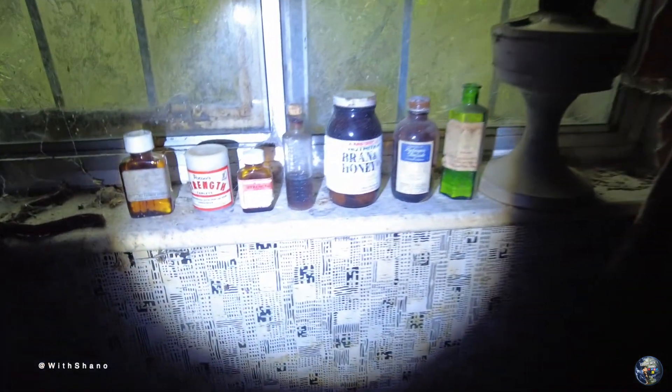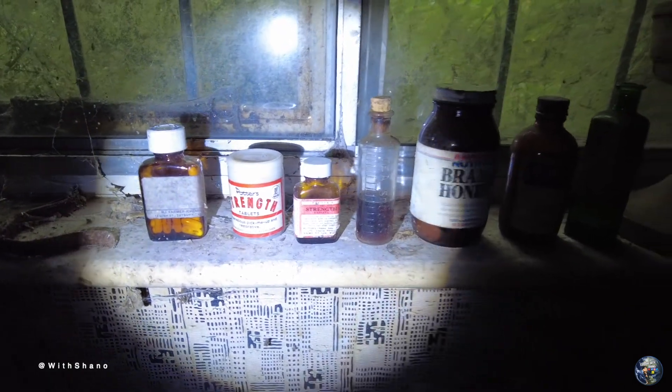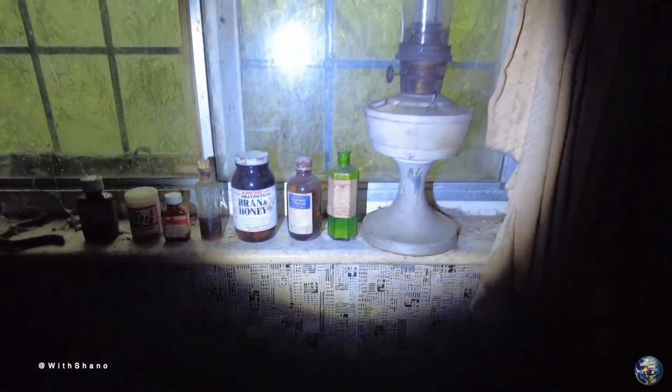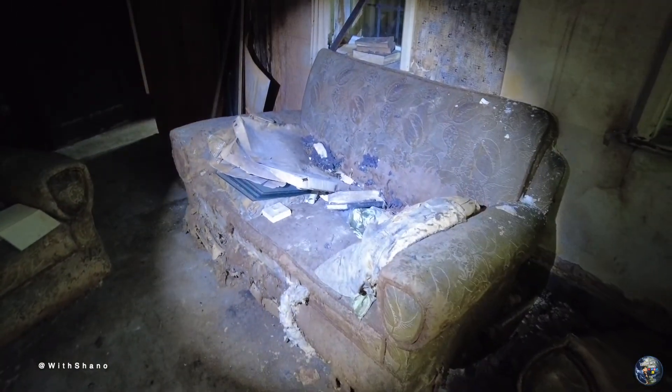A little bit of a promotional shot there for some 40 strength tablets. You can see all the cobwebs around — oh, I didn't see that one, big massive one right above my head. But yeah, we're gonna keep walking through guys. The old record player just here.